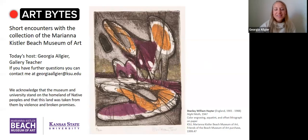Hi, welcome to Art Bites with the Mary Anna Kistler Beach Museum of Art. My name is Georgia Allgaier. I will be your host today, and I am a gallery teacher.